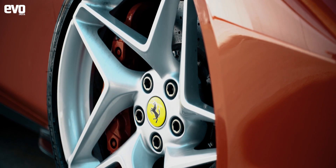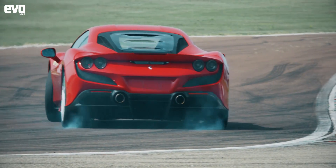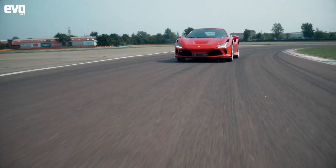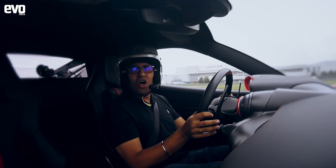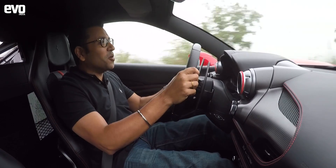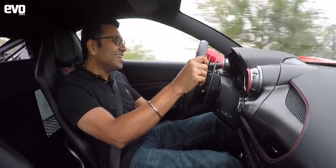On the F8 you can get the Cup 2 tyres as an option. It's a car for weekends, a car for the driver. All Ferraris have carbon brakes, and this one has incredible stopping power as you'd expect. It is an astonishingly quick car. Out on the road, the way it puts down all that power, the way it moves, the way it sounds — incredible.